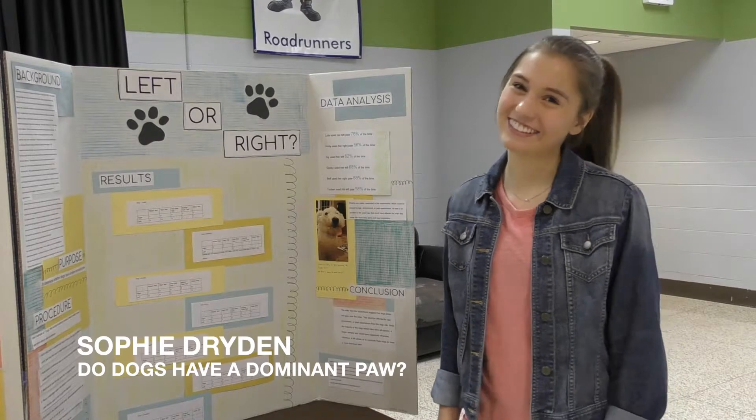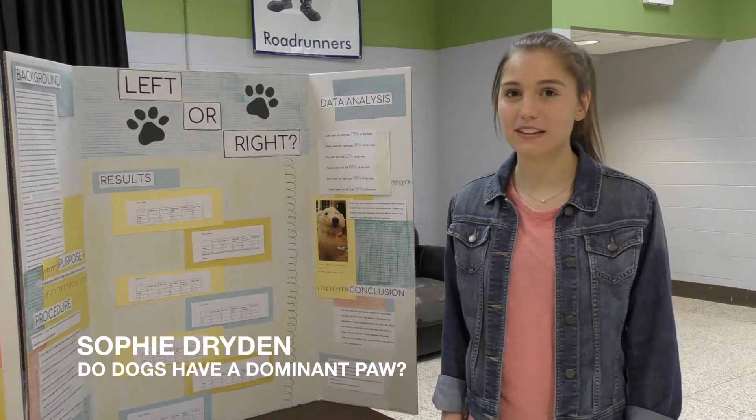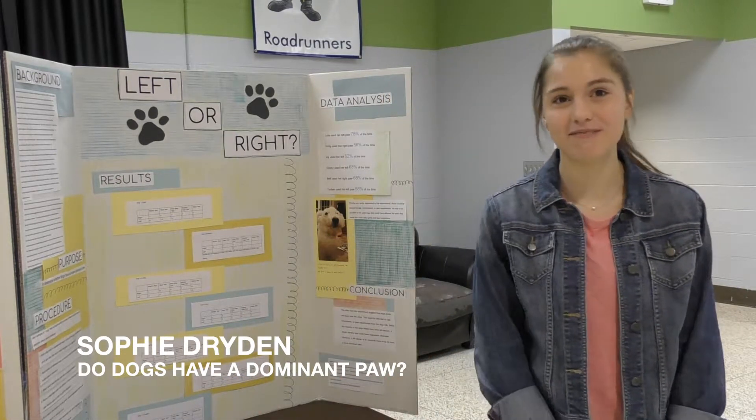And you must be an animal lover too? Yes. Were any of the dogs yours? One of them was, yeah, the first one was. These pictures — these are my friend's dogs — but yeah, it was fun.